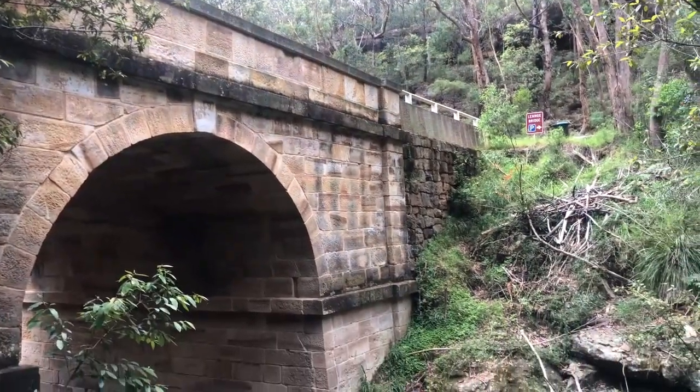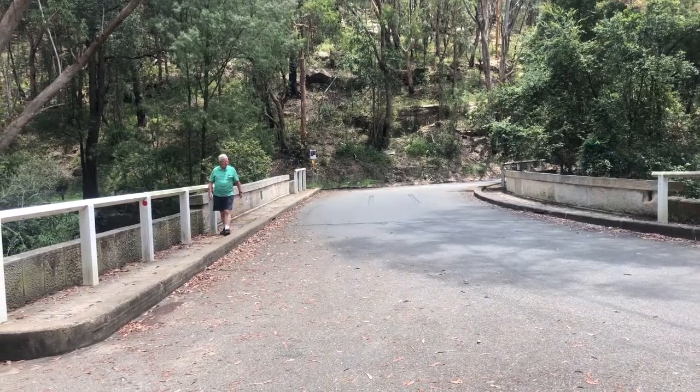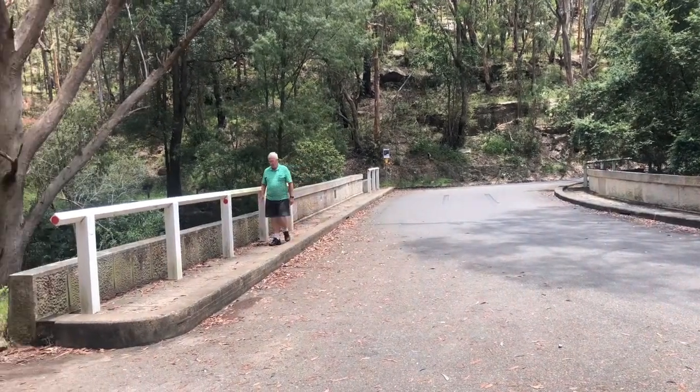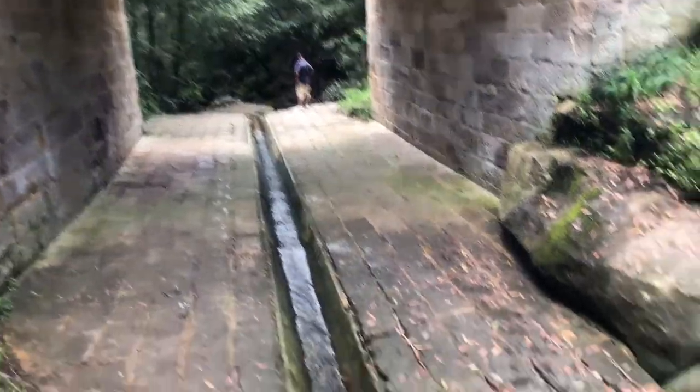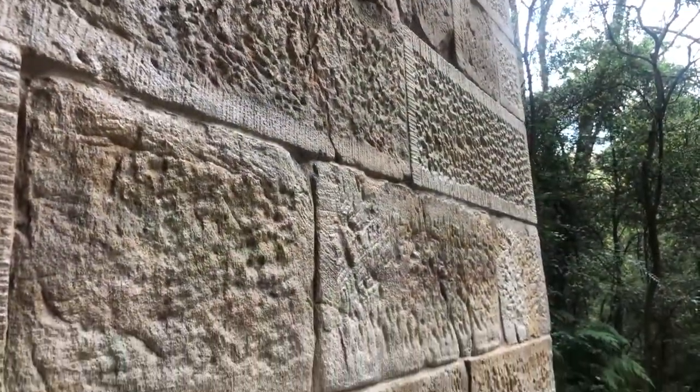Which brings us here to the second attempt to get a roadway up the escarpment of the Blue Mountains — Lead Oaks Bridge, the oldest stone bridge in mainland Australia. This served as the road up the Blue Mountains until 1926.